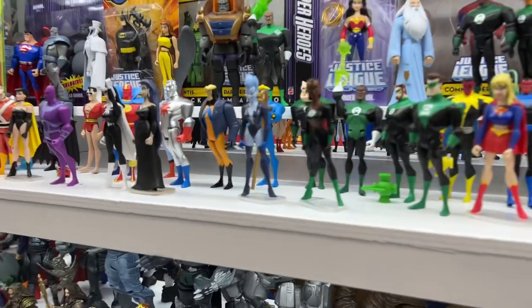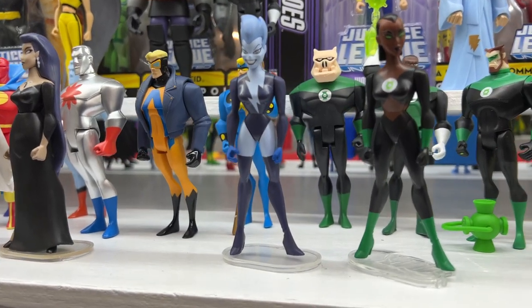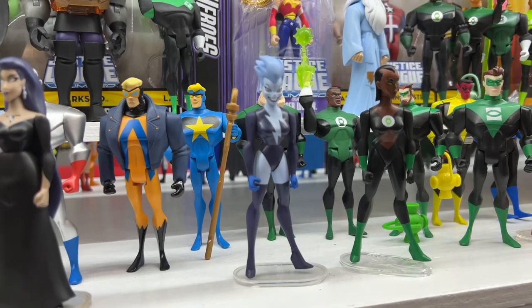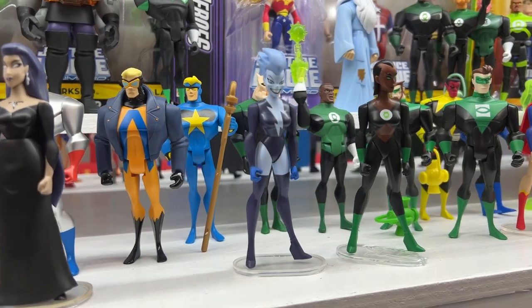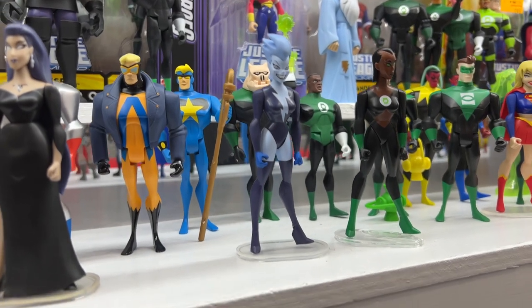I'm actually doing these in order. It's going to be a female figure here: Livewire. Now we never got a good Livewire in any of the other lines — not in the Batman animated series lines and not in the Superman animated series lines where you would have thought she might have shown up. So it was nice to finally get her in this Justice League Unlimited line, and I think they did a really nice job.